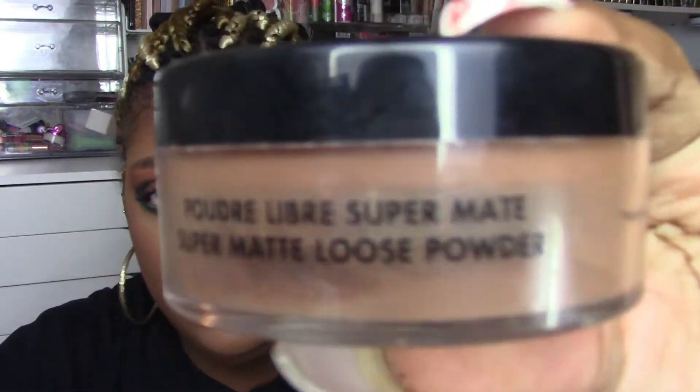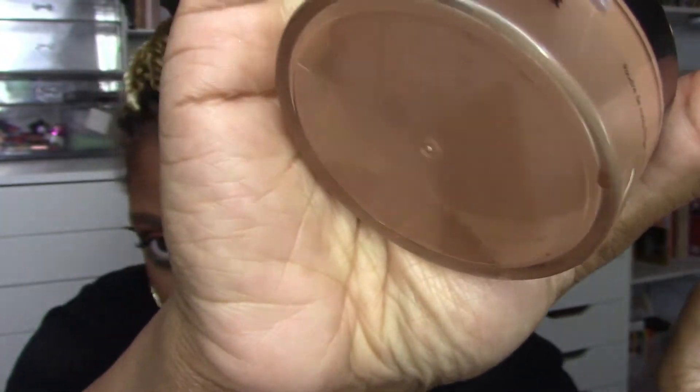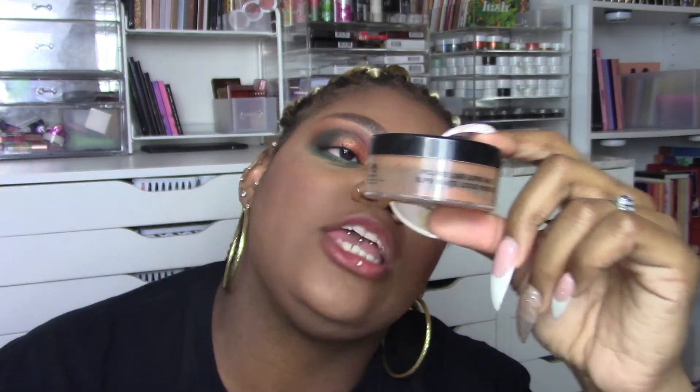If you want the absolute mattiest, longest-lasting powder, it's the Makeup Forever Super Matte Loose Powder. Look how little is left — I've been holding onto this tiny bit for so long. I have three backups because it went on sale for about 50% off. You don't need a lot at all. One caution: it can make your face look flat if you're not careful about adding dimension, but for summertime matte, this is it.